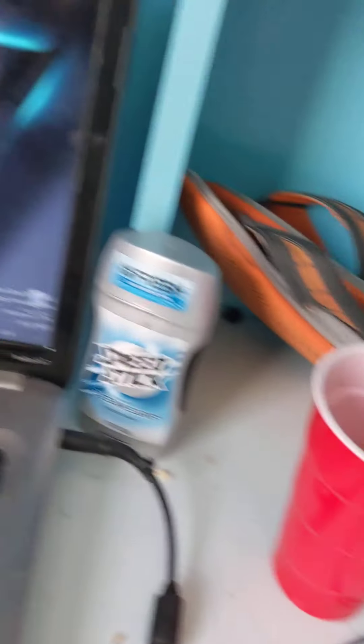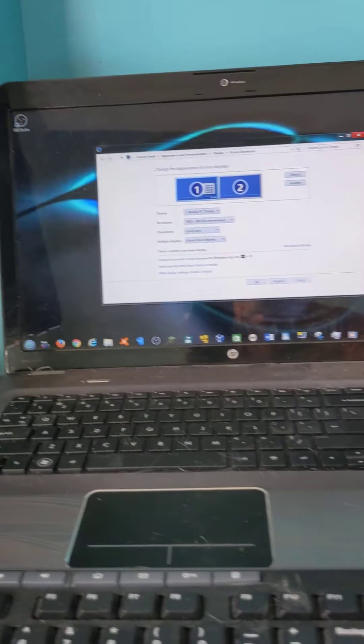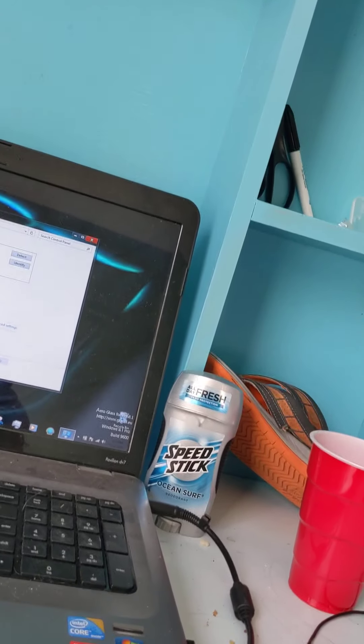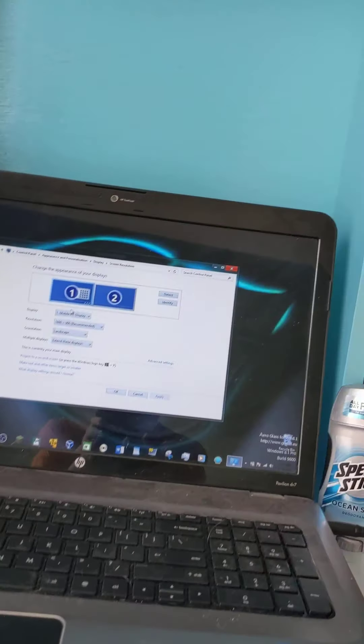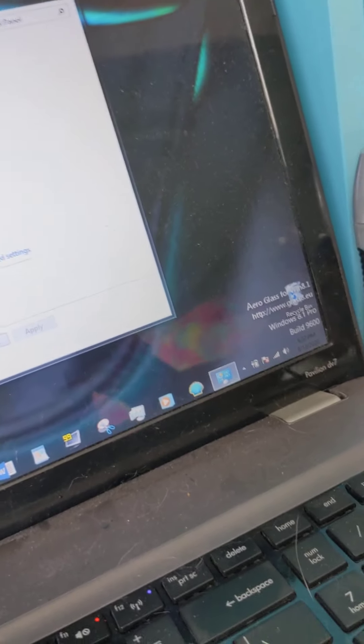Over here is my setup. I have a monitor here — something funny: when I go to screen resolution, this is my laptop, it originally came with Windows 7. Sixteen hundred by nine hundred is my computer's resolution, and my monitor's resolution is also sixteen hundred by nine hundred.